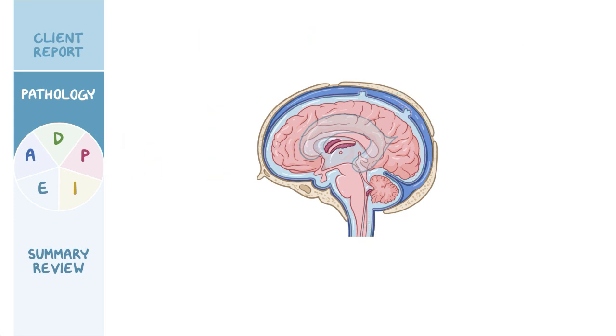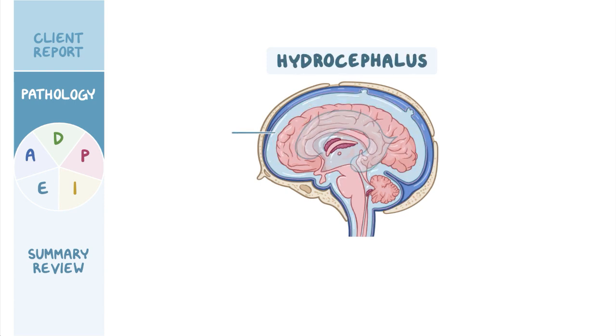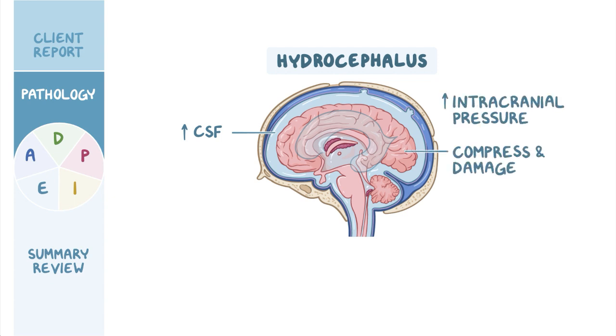Since the skull is such a rigid structure, the volume of the brain, CSF, and blood must be constant and in balance. With hydrocephalus, the increased CSF volume causes the four ventricles to enlarge and intracranial pressure to rise, which can compress and damage brain structures.